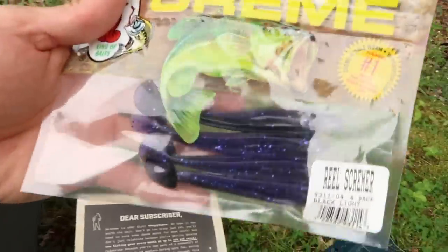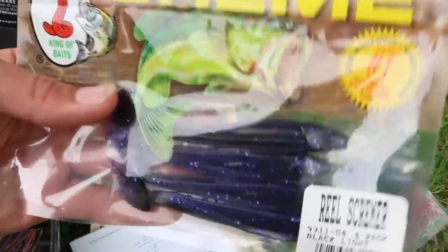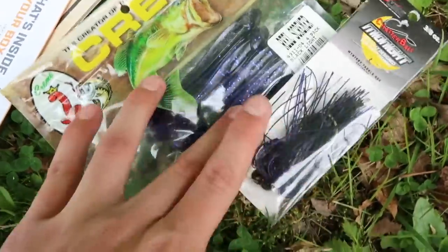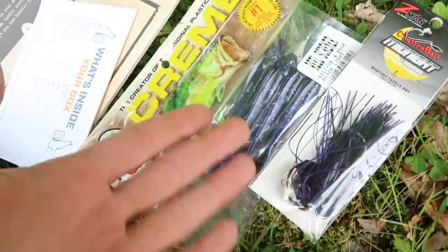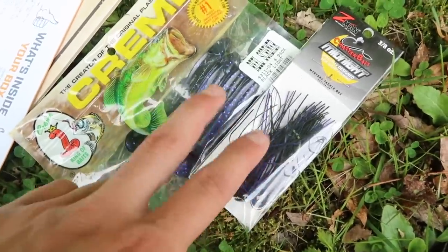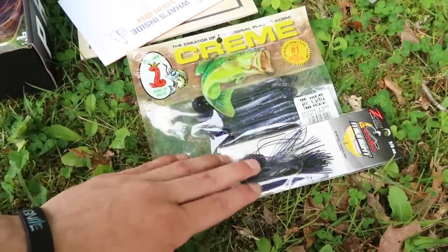Second up, we have these little swim baits in a black and dark purple color. Because I've already looked in here, I know that there is also a black chatterbait in the same midnight color. These two can go perfectly together - you can thread these swim baits up on this chatterbait, and with the black and purple it's perfect for night fishing.